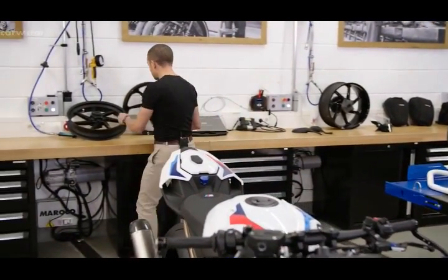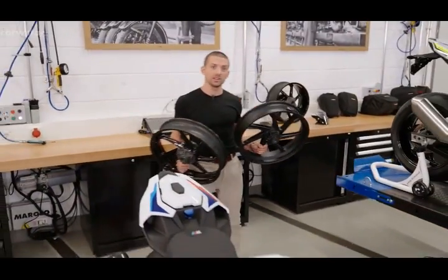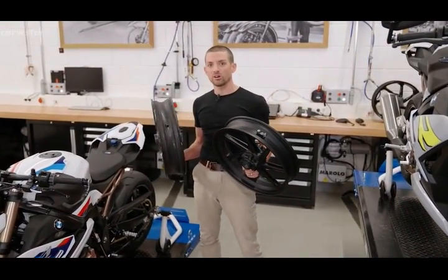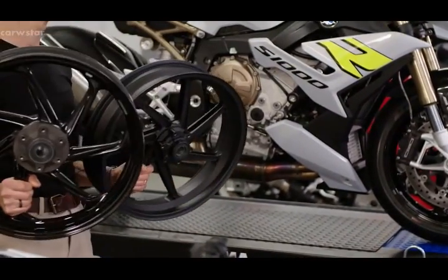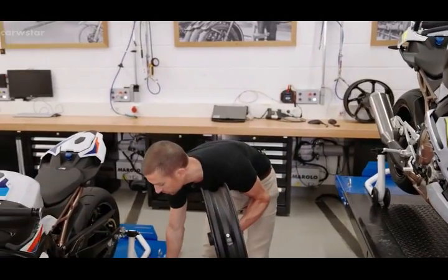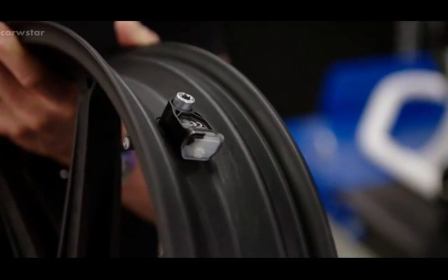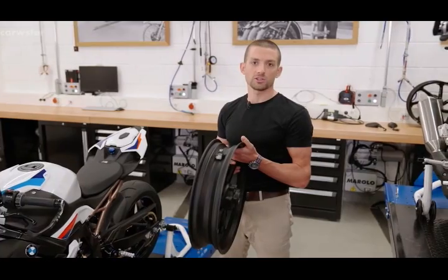As for the wheels, we have M forged wheels — 1 kg lighter per set — and M carbon fiber wheels, 2.8 kg lighter per set. We're the only OEM in the world to offer carbon fiber wheels from the factory. Both M wheel options come with thicker brake discs for even higher heat capacity on the racetrack. All wheels can be equipped with our RDC tire pressure monitoring system, which warns you in the display in case of a sudden or slow tire pressure loss.